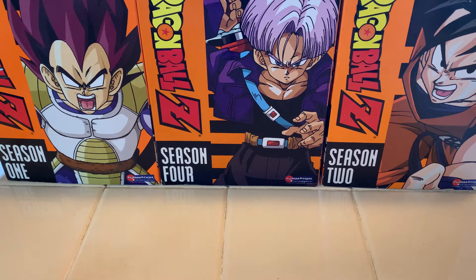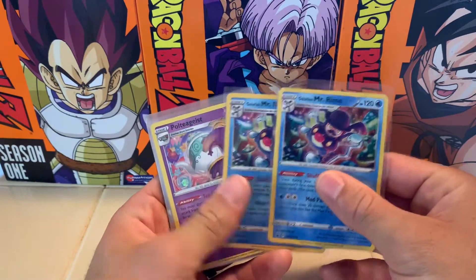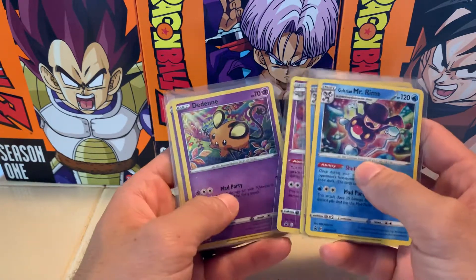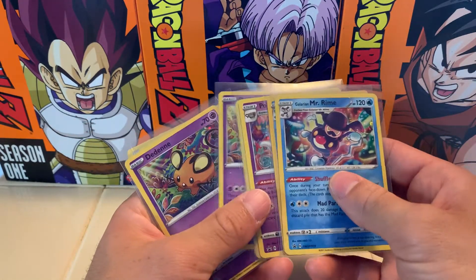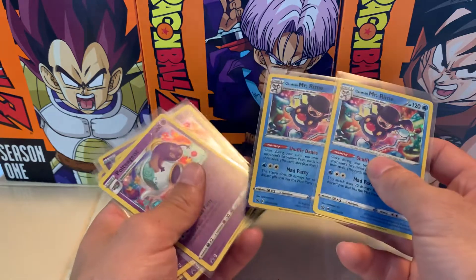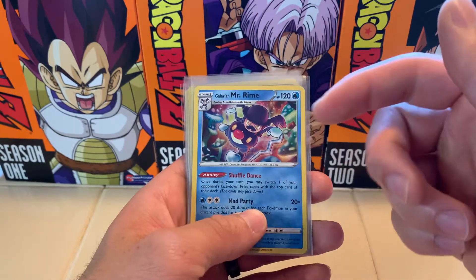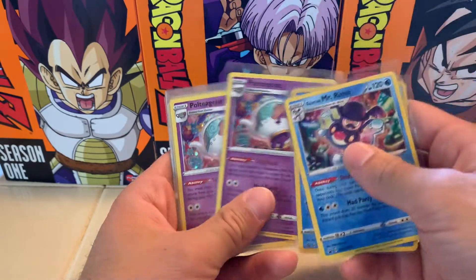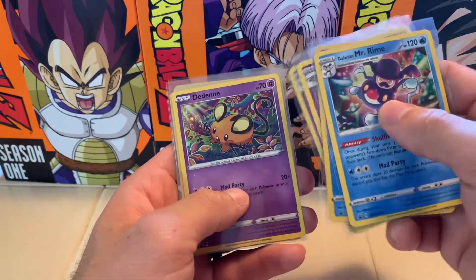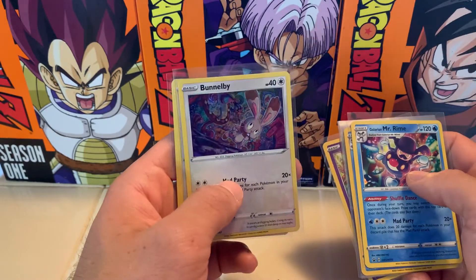I'm going to start off small and work our way up to some of the more cool stuff. This one is a little bit out there. I purchased two complete art sets of the Mad Party Pin Collection promos. Why? Because this has a direct connection to Alice in Wonderland, which I think is awesome. I'm a big fan of Alice in Wonderland. Obviously, if you don't know, we have the Mad Hatter, Galarian Mr. Rime, the Teapot itself making an appearance in Polteageist. We have the Dormouse, and we have the March Hare himself hosting the party.